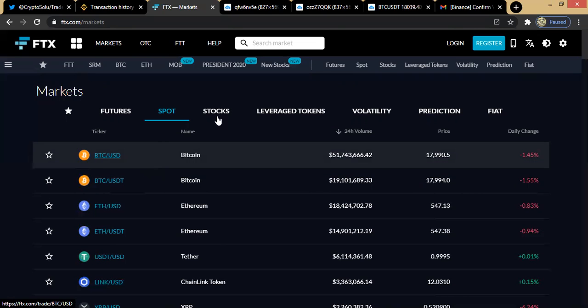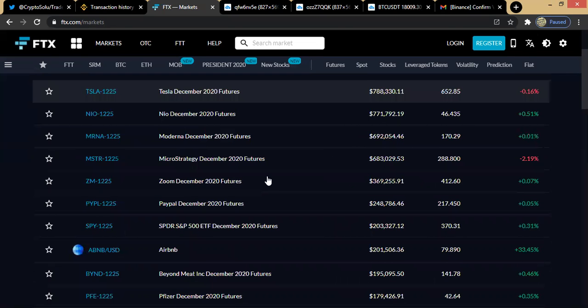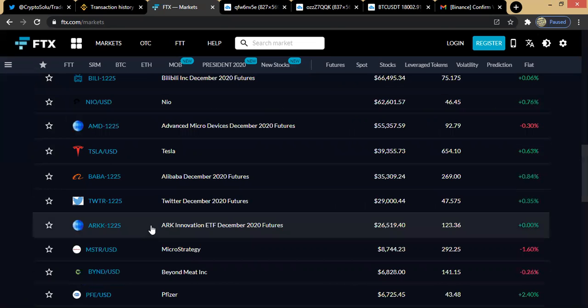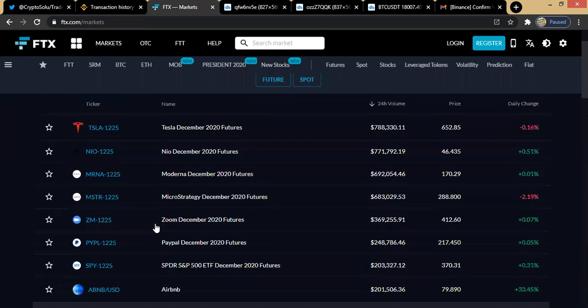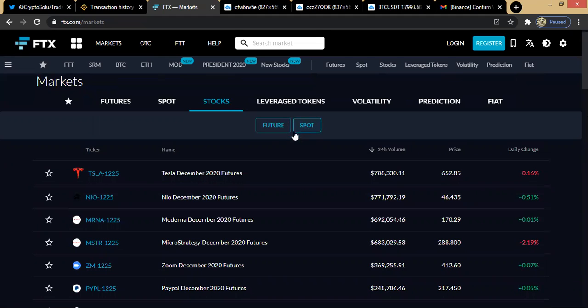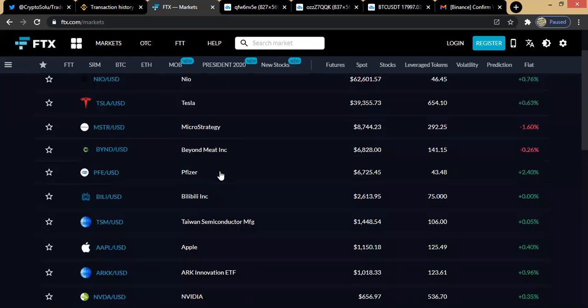The same thing applies to stocks — if you're trading stocks, go here, click on Stocks, and you see the various coins available in the stock market, from Tesla to as many as are available. On the spot markets we also have futures. Just as with cryptocurrencies, you can trade crypto either as spot or as futures — the same thing is applicable to stock markets. You could trade them as futures or as spot.